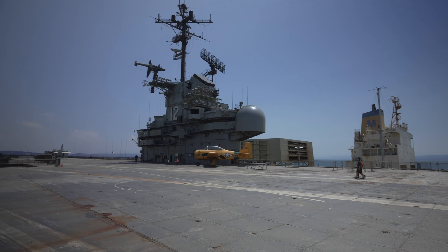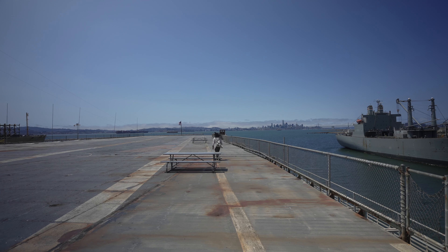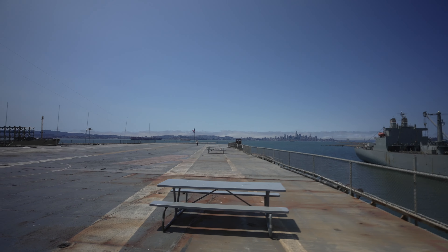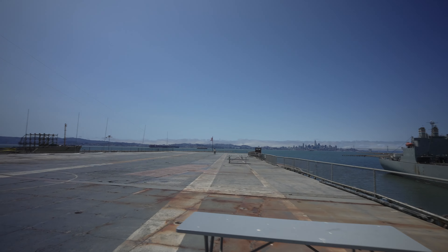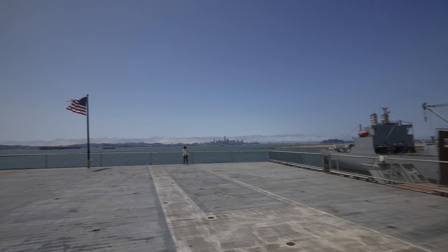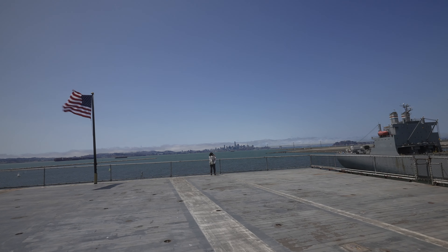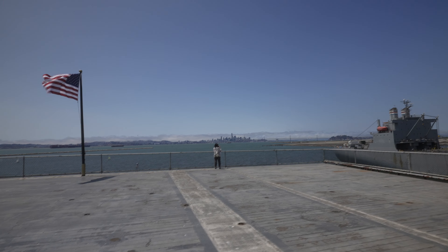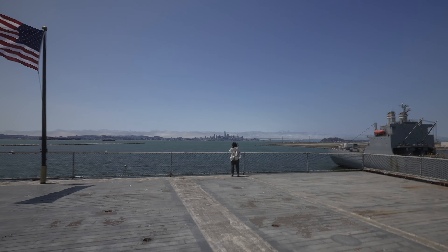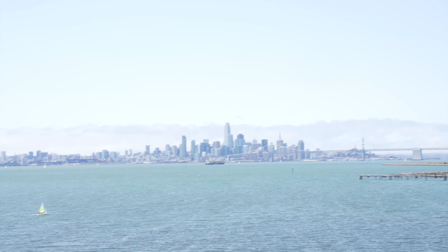Here we are up on the flight deck. Look at Josie run — she left me and ran away. The USS Hornet is docked in Oakland, so we're right across the bay from San Francisco. Here's Josie standing in front of that wonderful view of San Francisco.